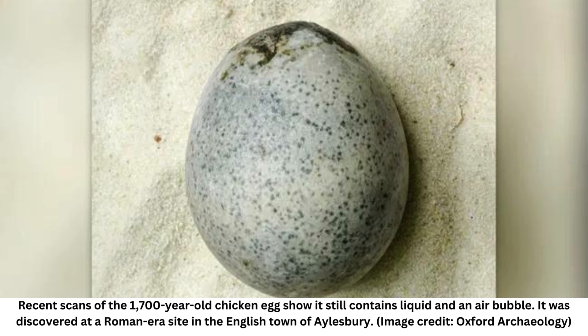"We were absolutely blown away when we saw the contents in there, as we might have expected them to have leached out," said Edward Biddulph, a senior project manager at the private company Oxford Archaeology, told BBC News.